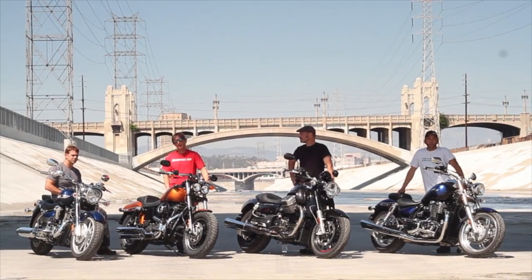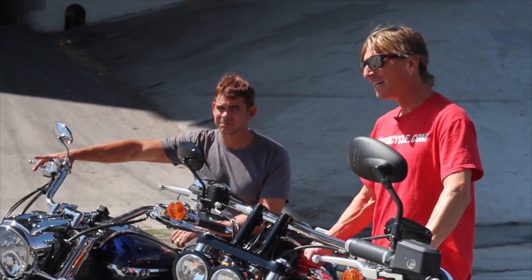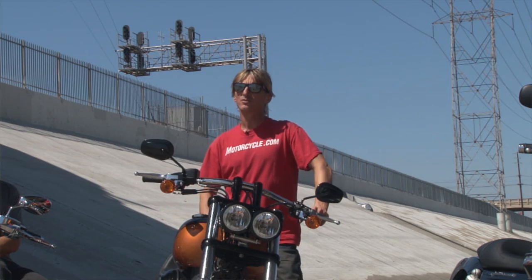Welcome to MotorcycleUSA.com's 2013 World Cruiser Shootout. Harley sells billions of dollars of big-inch cruisers, Americans love them, and now we've got manufacturers from around the world trying to build their interpretations in an effort to strip some sales from Harley-Davidson.